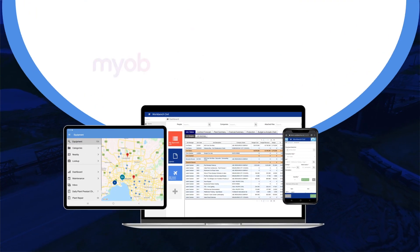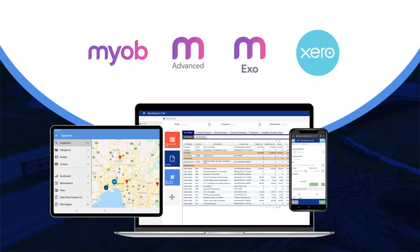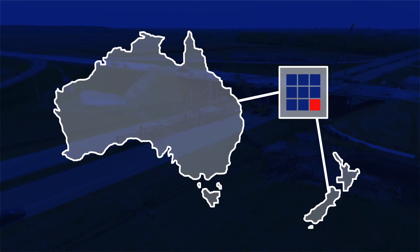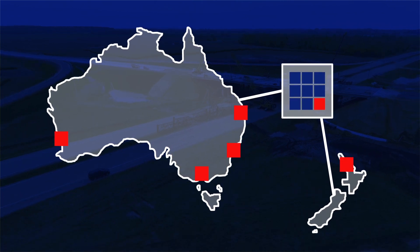Workbench integrates seamlessly with a full suite of MYOB products and Xero, plus many others. Workbench is locally developed and supported to meet Australia and New Zealand requirements, so you can be sure that your project management needs will be met.